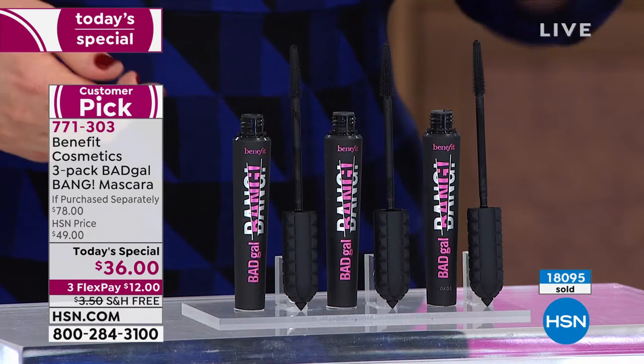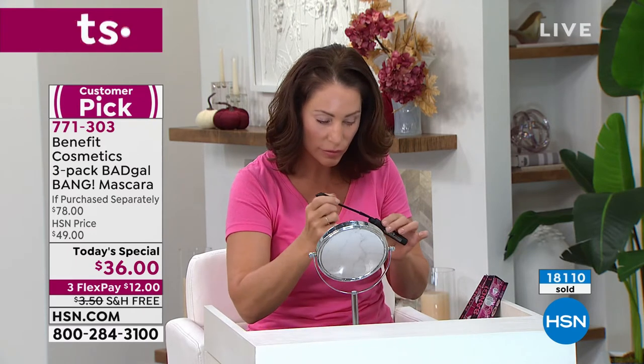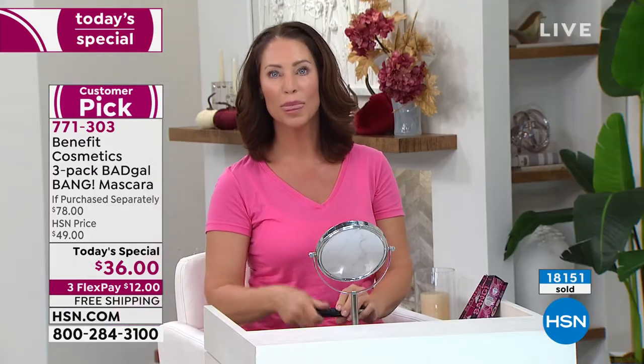Even if you're not a glam gal or a makeup gal, it's undeniable what a great mascara can do. You go from looking tired — I didn't sleep at all last night — to wide awake. That is the power of it. When my mom and aunt started Benefit back in 1976, it was with the mission to make instant beauty solutions — products that actually work as well as when you see them on TV. Tressia is just like you, throwing on her mascara and getting ready for her day.